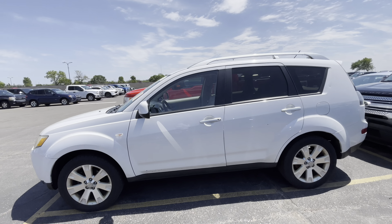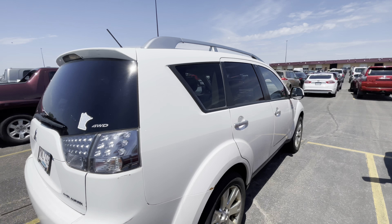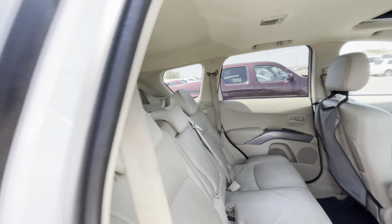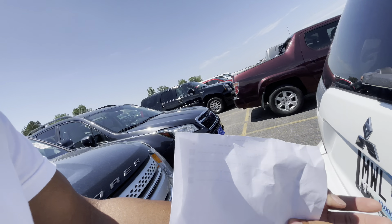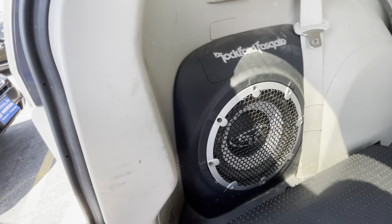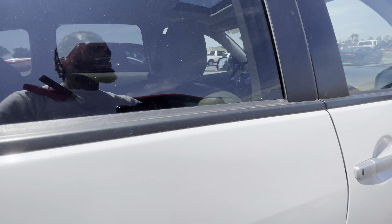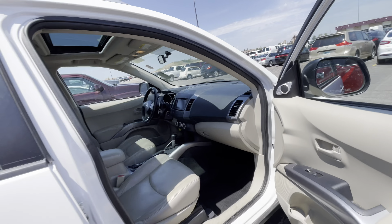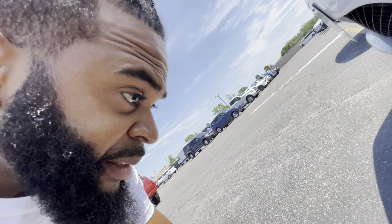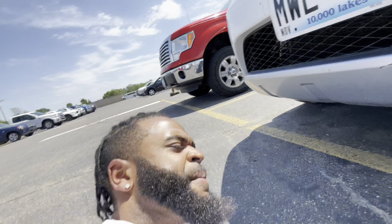We've got a 2007 Mitsubishi Outlander with 180,000 miles on it. It's got some little cosmetic issues here and there - rust spots, nothing too major, just paint stuff I can get out. They've got what looks like aftermarket Rockford Fosgate speakers in the back - comment below and let me know if that's aftermarket. I've never bought one of these so I'm not sure if they're a hot commodity. Interior looks good but needs a good cleaning. Tires are good. There's a little leakage coming from underneath - I'm not sure where that's coming from.